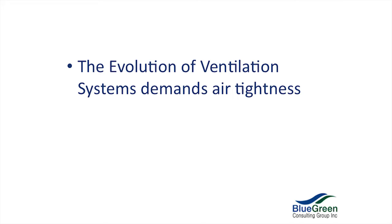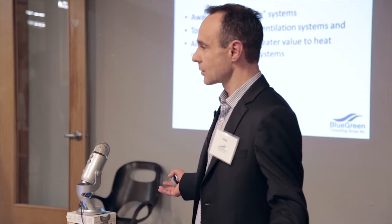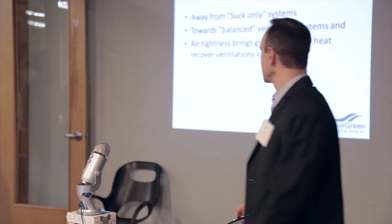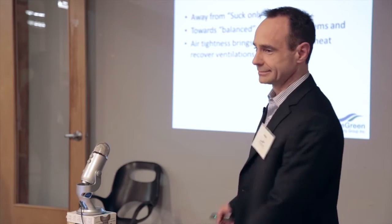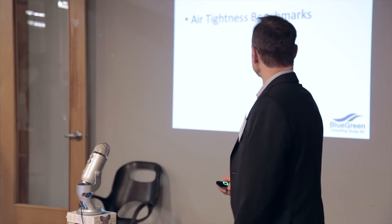The evolution of ventilation systems demands airtightness. Building codes are moving away from exhaust-only systems and toward balanced ventilation systems. Airtightness brings greater value to heat-recovered ventilation systems — if you've got an airtight building, your HRV really earns its keep. Who would put an HRV in a house that leaks seven air changes an hour? It'd be like putting a Ferrari's engine in my dad's old Dodge Monaco.